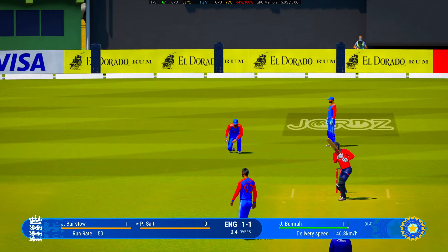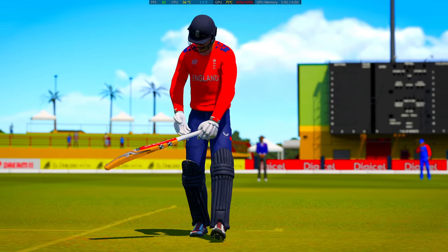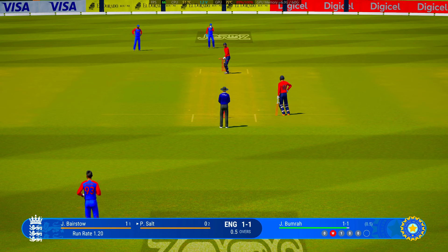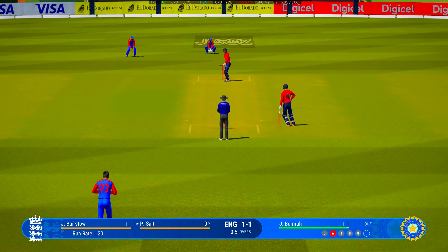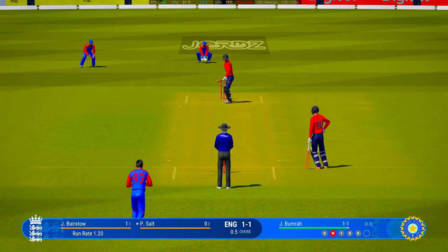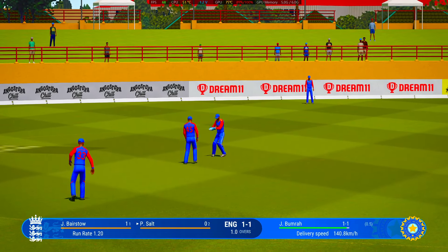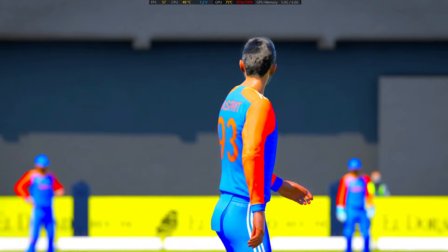Nicked it. Time to keep the pressure on now — great ball that last one to find the edge. It's just a case of finding the same spot. Straight to the fielder. That's the over — England are one for one. Not many runs off it; it's a good start by the bowlers.